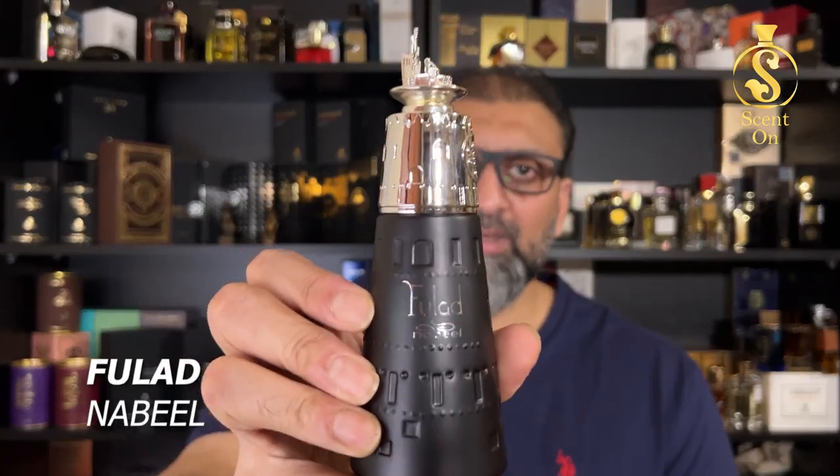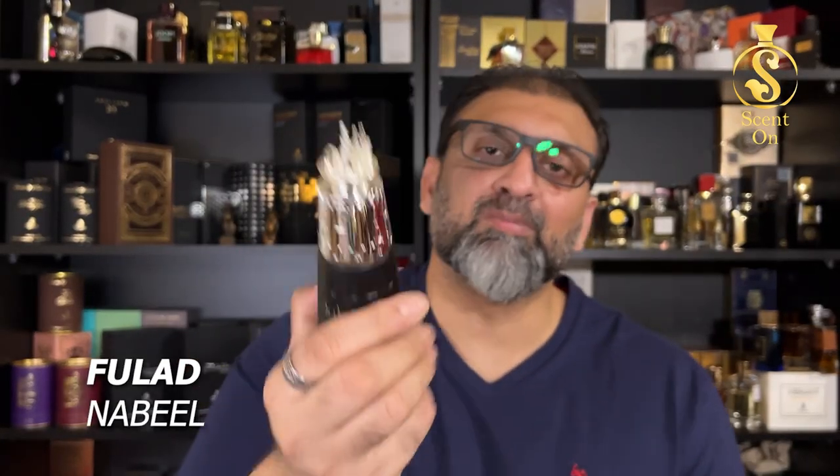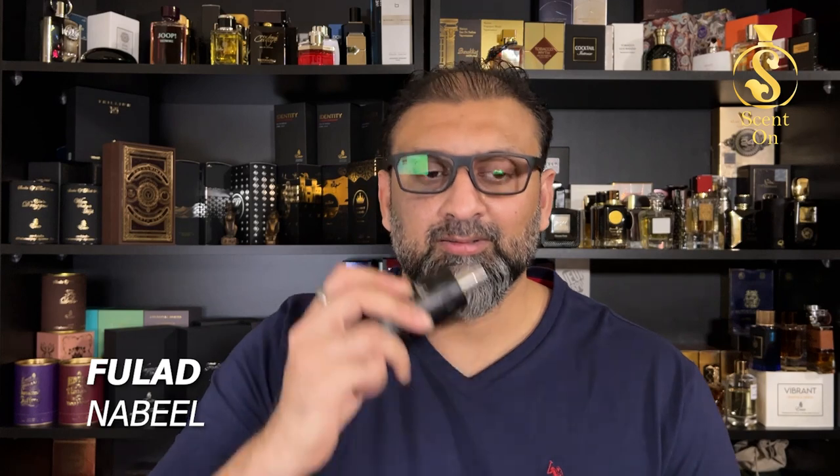Next is also from the Master Perfumer collection by Nabil — this is Fulad, which means steel. This is an amazing scent. A detailed review is available on my channel. If you like perfumes like Ganymede, you are definitely going to love it. It's metallic, refreshing, and beautiful.